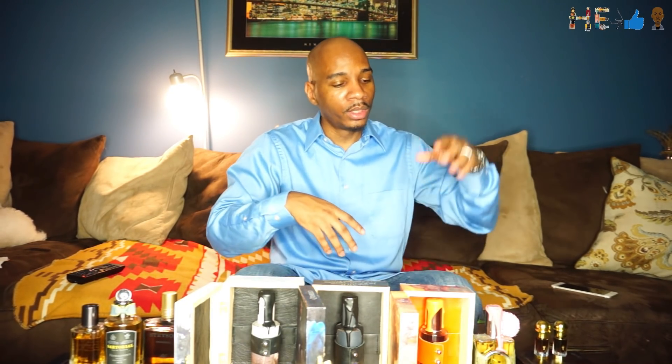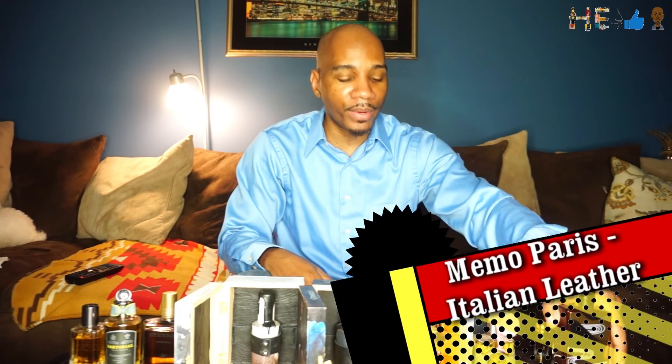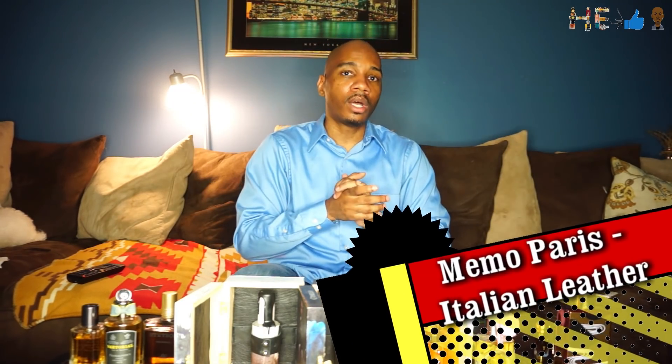In June or July, for Father's Day, my wife gifted me this beautiful fragrance — Italian Leather by Memo Paris. I was excited; I wanted something new and dope, and she hooked me up. Interestingly, this was a fragrance I did not like when I first smelled it, but it grew on me the more I wore the sample. Once I decided I wanted it, I went to Virginia and found it in a perfume store there.